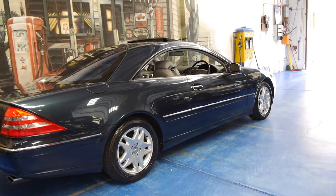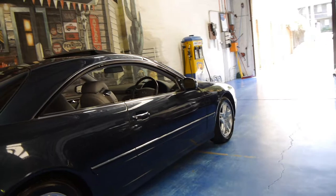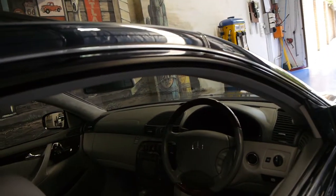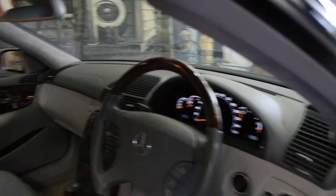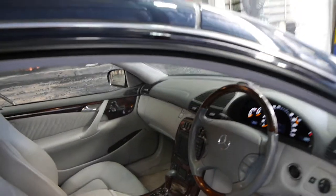It's green-black in colour with grey leather interior. It's obviously been garaged — the paintwork is in immaculate condition. The car drives absolutely perfectly, and basically if you've been looking for a CL500 Mercedes-Benz, we think this is a particularly good car.